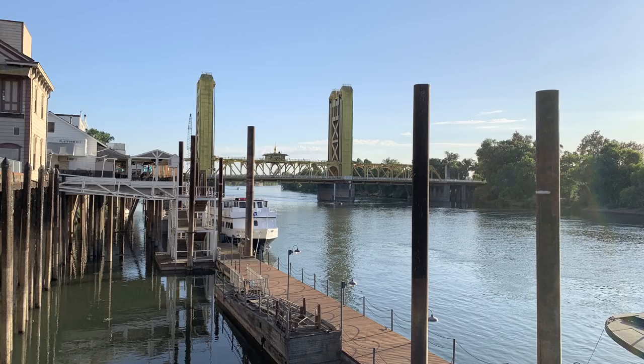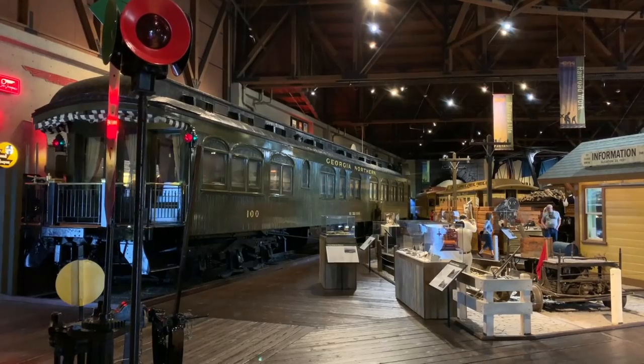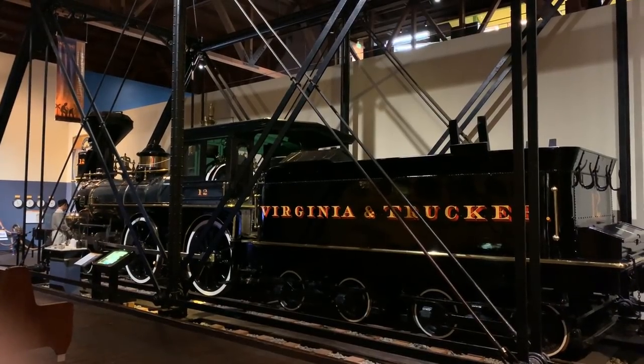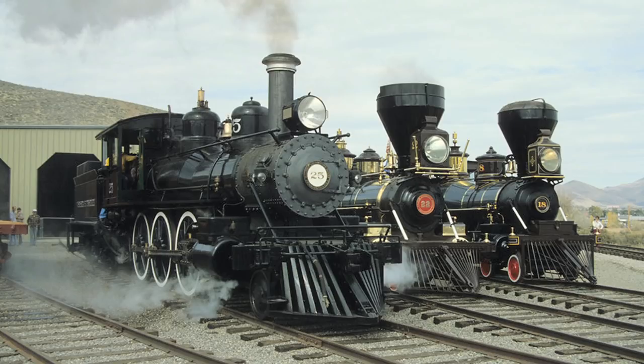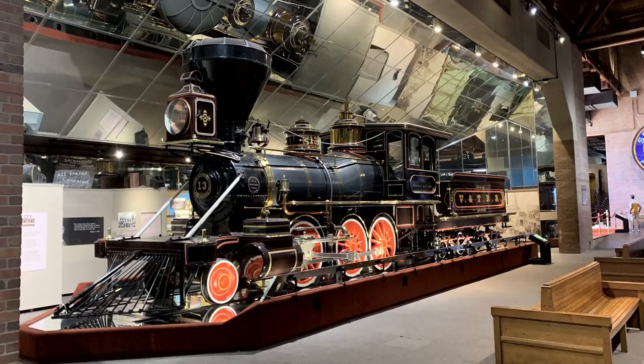We're still at the narrow gauge convention in Sacramento, staying in Old Town Sacramento on our riverboat — which is so fun, there are a lot of shops there too. This week we're going over to the California State Railroad Museum because they have some Virginia and Truckee engines over there which are really neat. The Railway and Locomotive Historical Society has been collecting these things since about 1915.